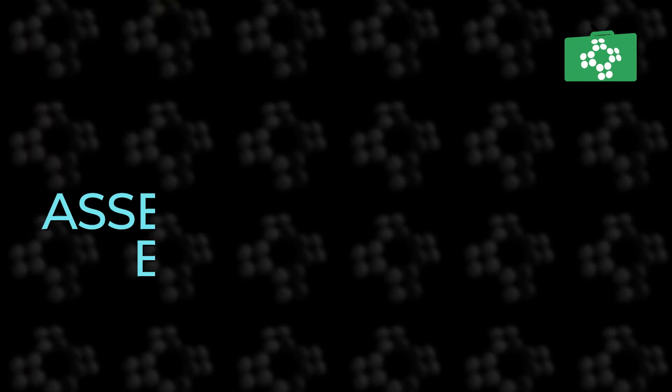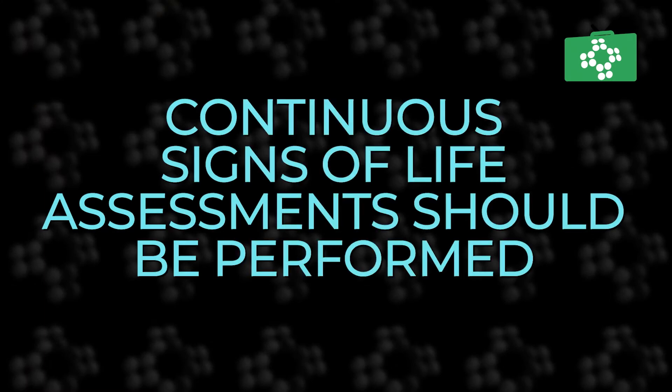The 2021 UK Resuscitation Council guidelines have added a few key points about paediatric basic life support. In the paediatric basic life support sequence, rescuers should perform assessments for signs of life, like circulation, simultaneously with breathing assessment and during the delivery of rescue breaths.